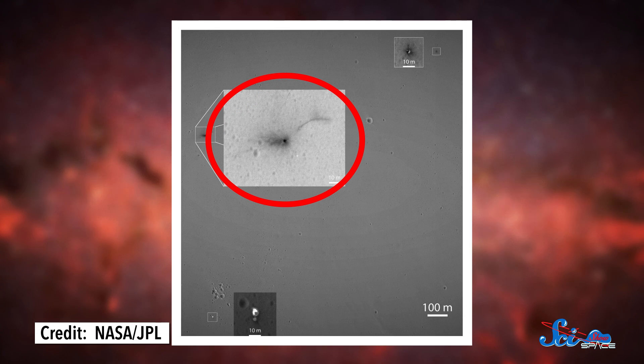Schiaparelli even switched on its instruments, all ready to take readings about Mars' weather and magnetic field. Unfortunately, we got a crater instead.